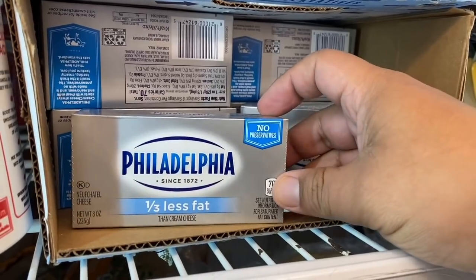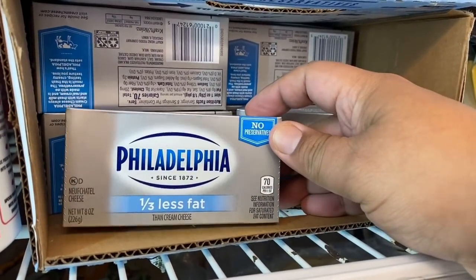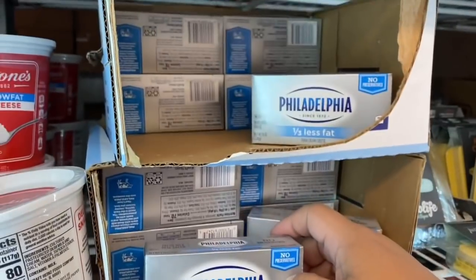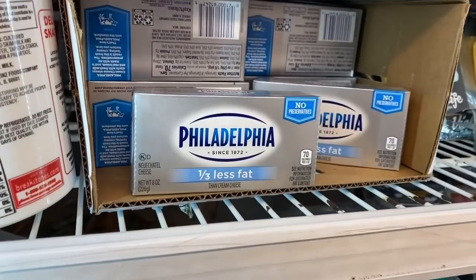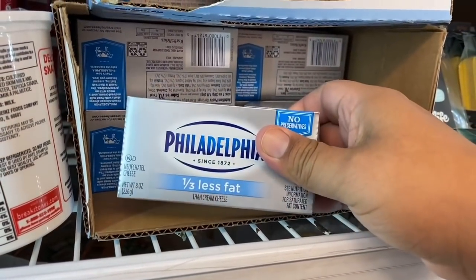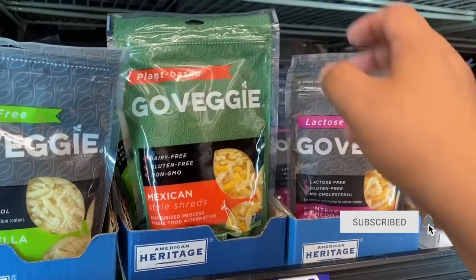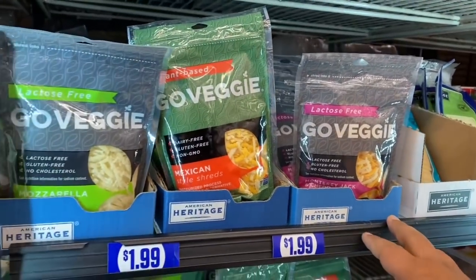I think it might be time to make some cheesecake — they have the Philadelphia one-third less fat cream cheese, and I think it's 99 cents. It expires April 4th so I'll definitely use it by then. They also have vegan cheese — mozzarella, Mexican shreds, and Monterey Jack for $1.99. I haven't seen this in a long time so snag them while you can.